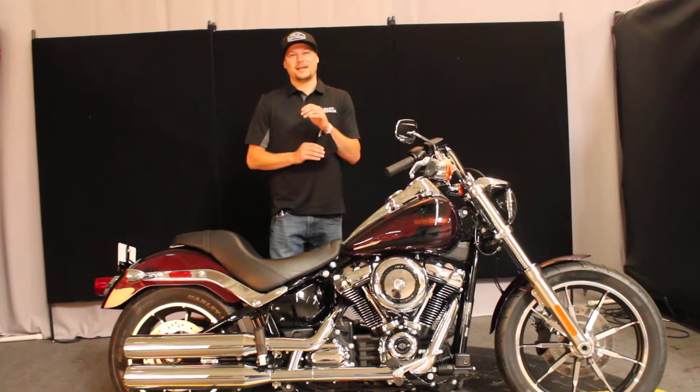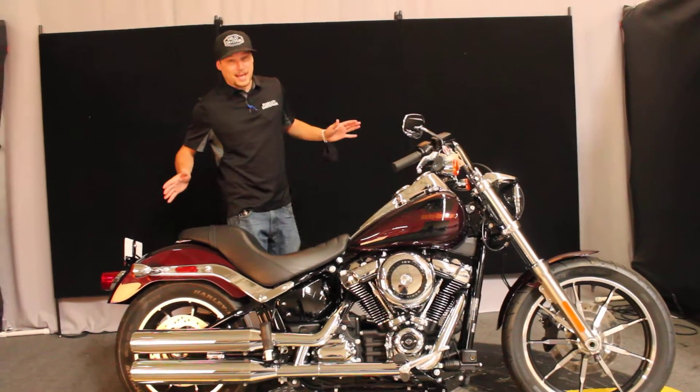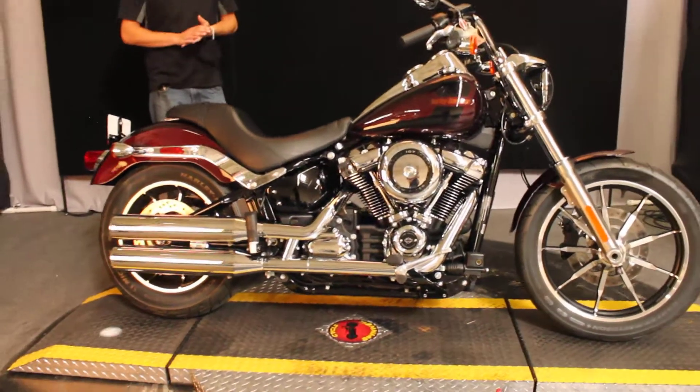Hey guys, this is Josh with Bigs Harley-Davidson right here in San Marcos, California. Today's bike of the day is a 2019 Softtail Lowrider.